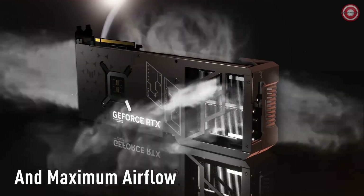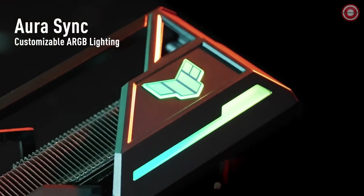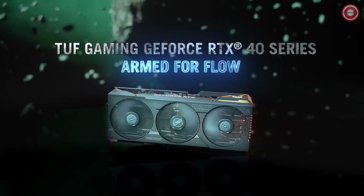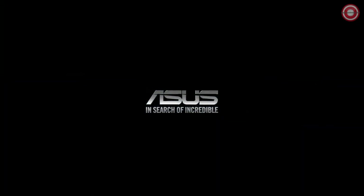Stay tuned as we reveal our picks for the best GPUs in different budget categories. Get ready to elevate your gaming with the finest graphics cards of 2023. Let the gaming adventure begin.